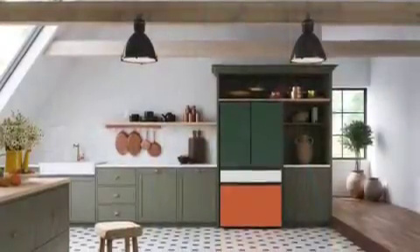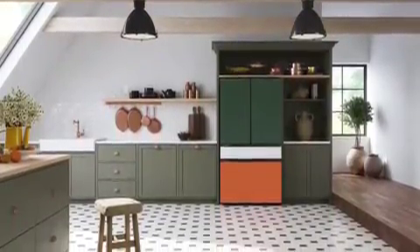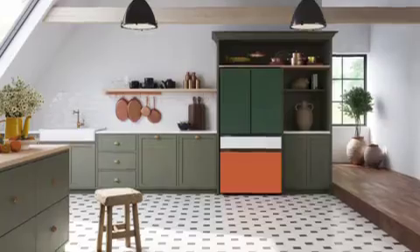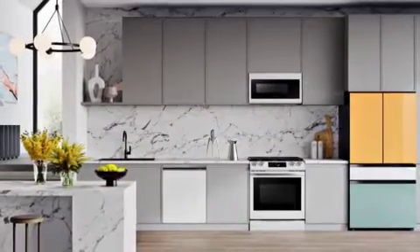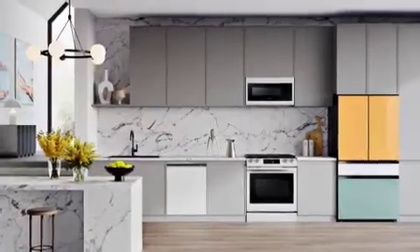Samsung's Bespoke appliances let you customize to complement your style by mixing and matching different colors and finishes, and this year it's extended across more appliances, including Samsung's popular three and four-door Bespoke French door refrigerators.